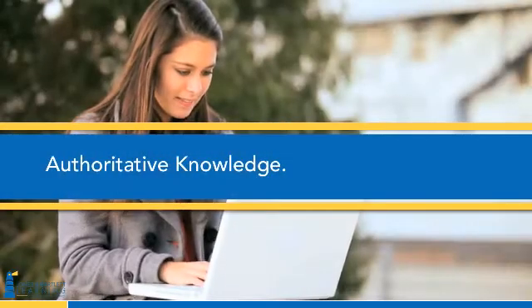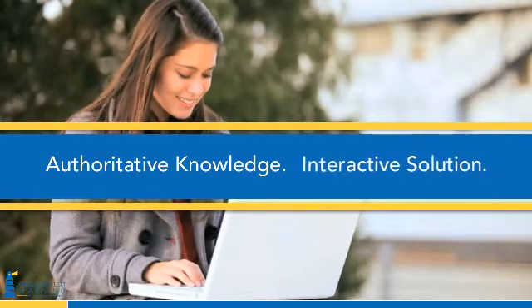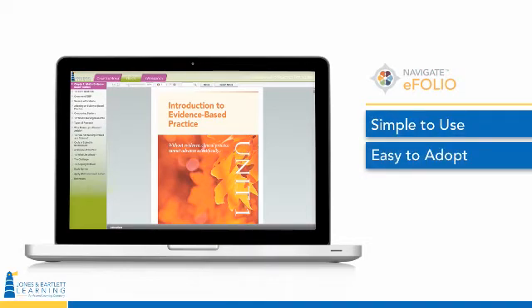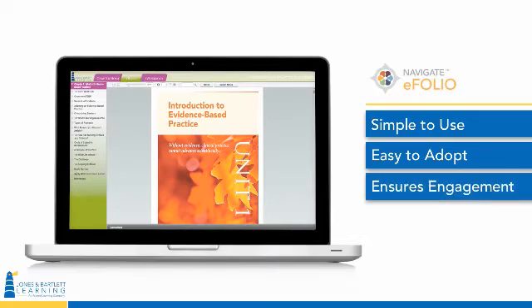Now that same authoritative knowledge is available as a complete, online, interactive solution. Navigate eFolio, Evidence-Based Practice for Nurses, is a simple-to-use and easy-to-adopt solution that combines authoritative content with engaging online activities.